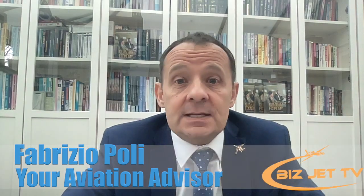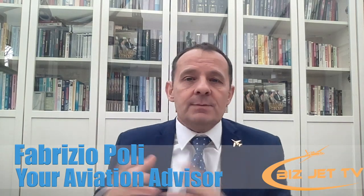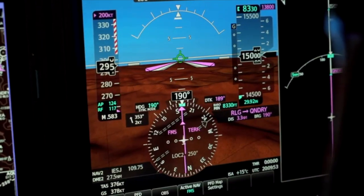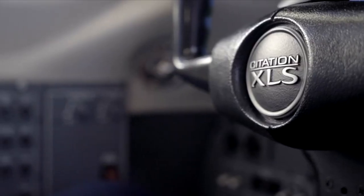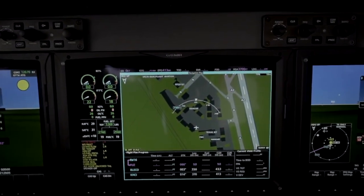In order to put a certain avionics suite in an airplane, there needs to be an STC — a Supplemental Type Certificate. That means a particular avionics suite, such as Garmin, needs to be certified for that specific airplane. If the STC doesn't exist, you can apply for one, working with a team of engineers alongside the FAA, EASA, or your country's civil aviation authority. That process typically takes eight to twelve months, but once you have the STC you own it.